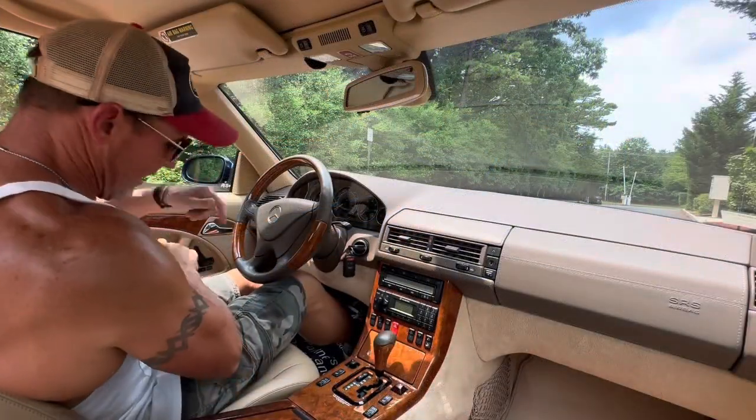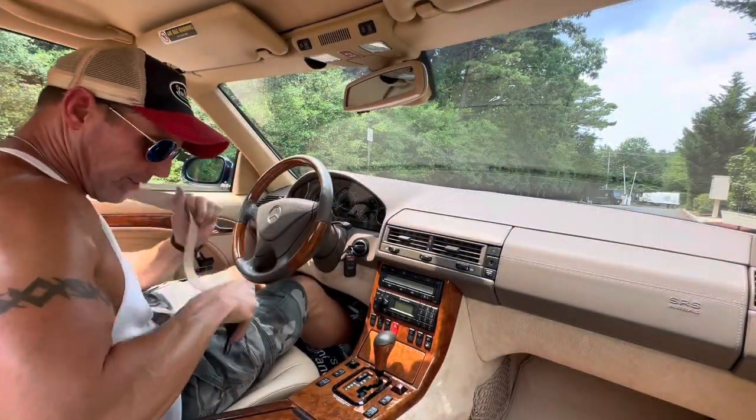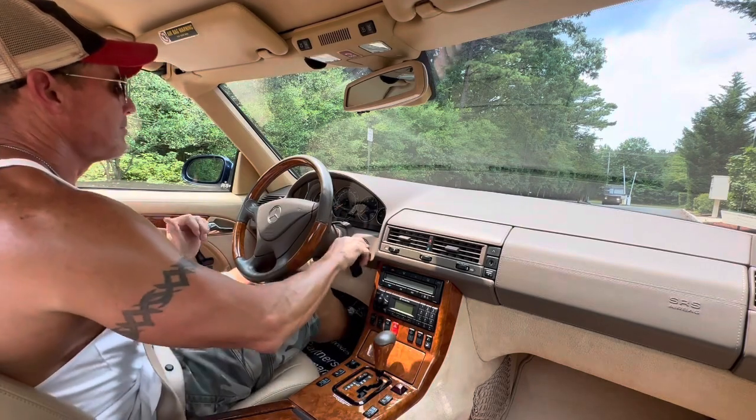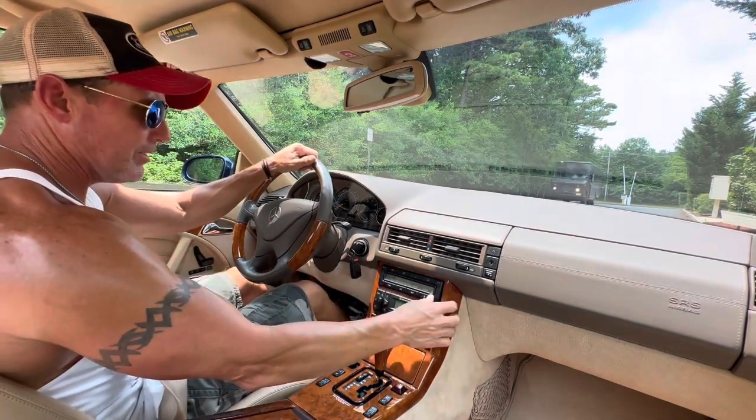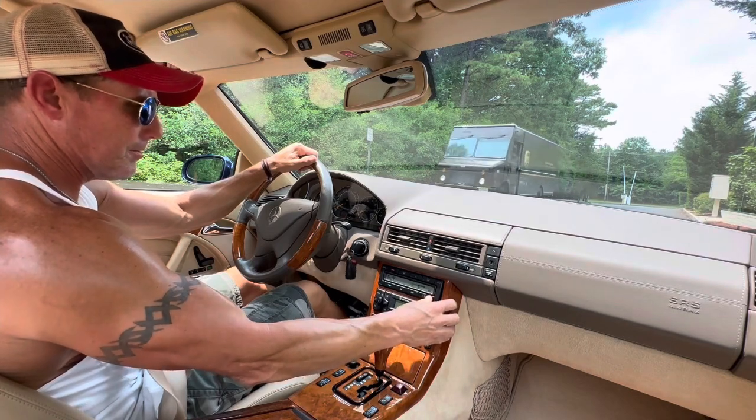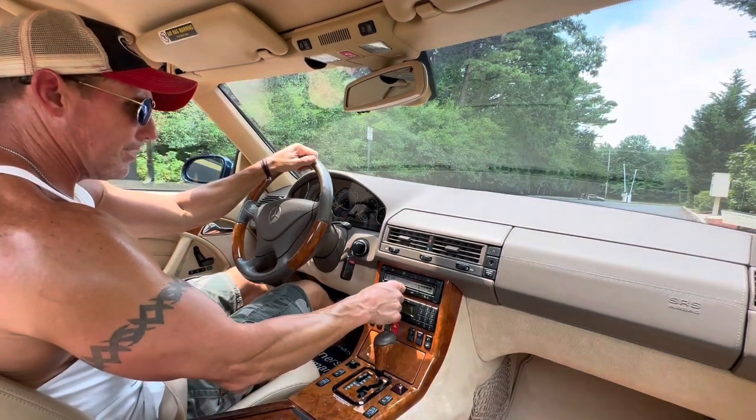Hey, good afternoon. It's July 17th, 2023 — a very hot and humid day here in New Jersey, 91 degrees.